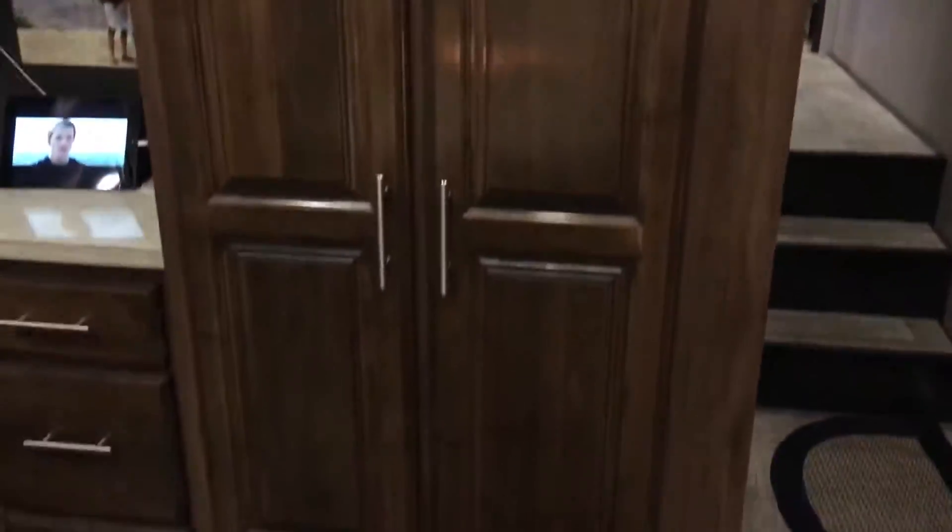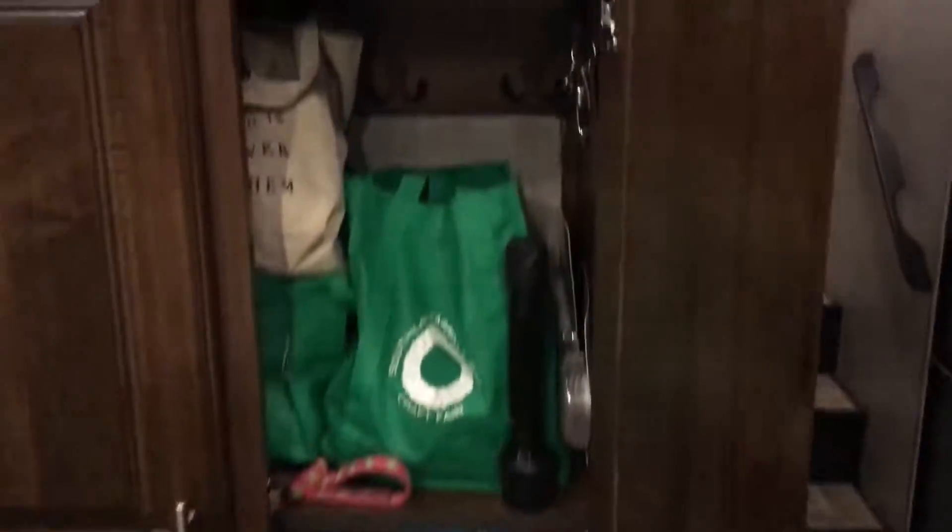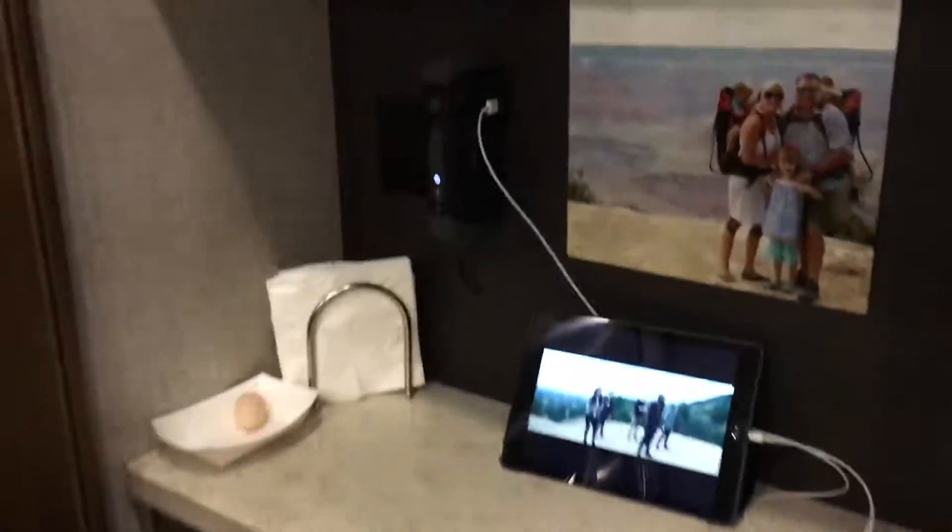This is different from our other camper. There used to be a bench in the space where that cabinet is now. I moved it out and made more cabinet space, so we can take advantage of more kitchen space.